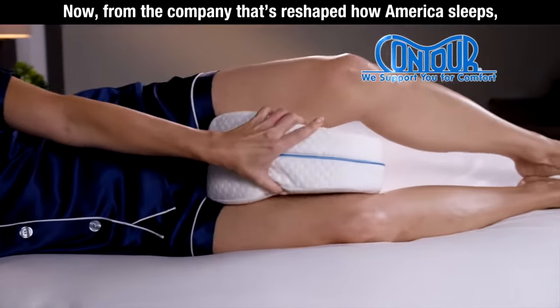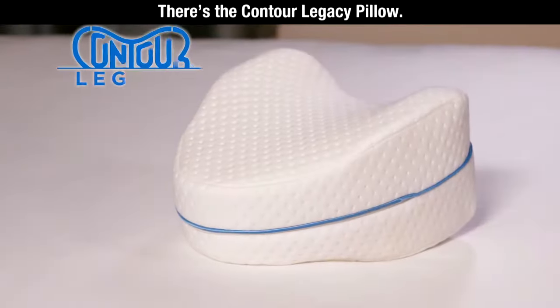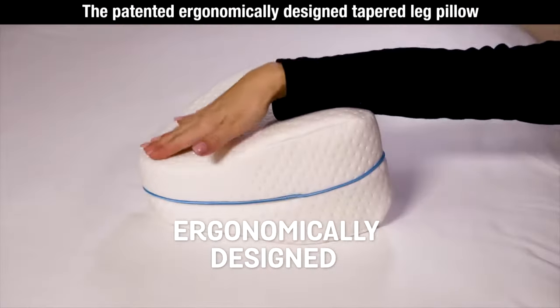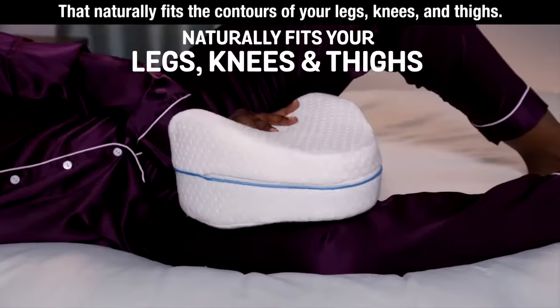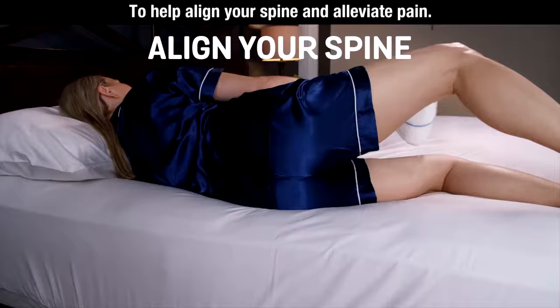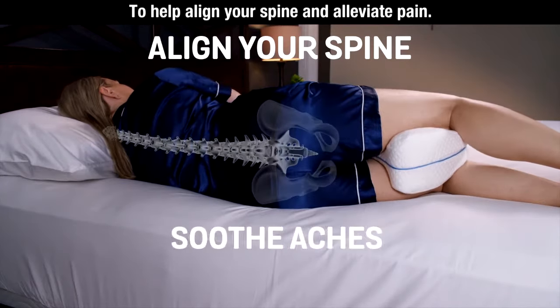Now from the company that's reshaped how America sleeps, there's the Contour Legacy Pillow — the patented ergonomically designed tapered leg pillow that naturally fits the contours of your legs, knees, and thighs to help align your spine and alleviate pain.